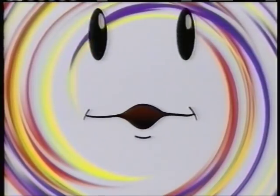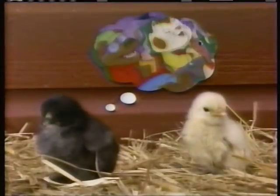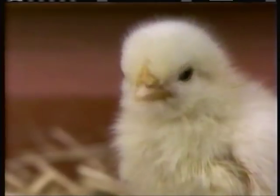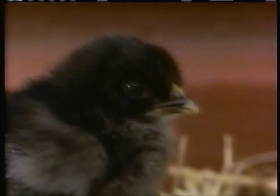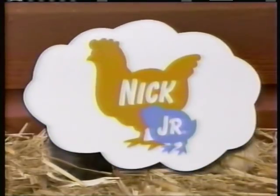Nick Jr. — we'll be right back. The Busy World of Richard Scarry is next. I'm so excited. Then it's Jim Henson's Muppet Babies on Nick Jr. Just for me.